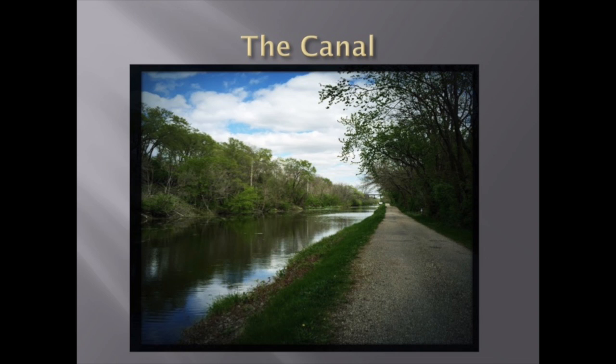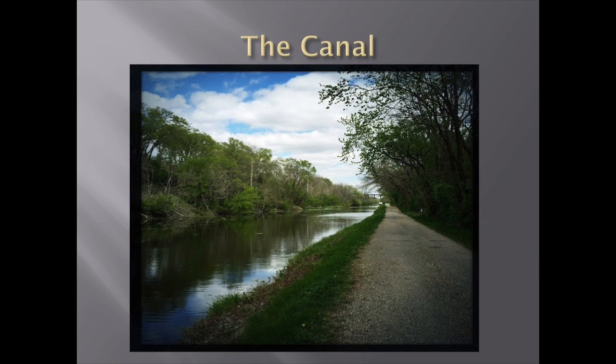One of the most important resources that we have is the canal itself, which is naturally the centerpiece of our tours. By being physically present at the canal, our tourists are able to see what the travelers, the mule tenders, and the lock tenders would have seen all those years ago.